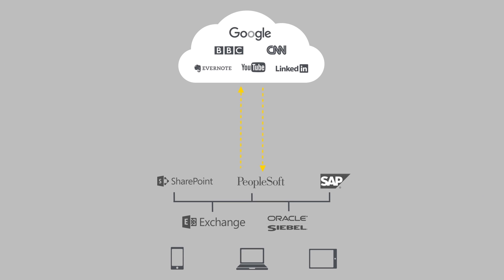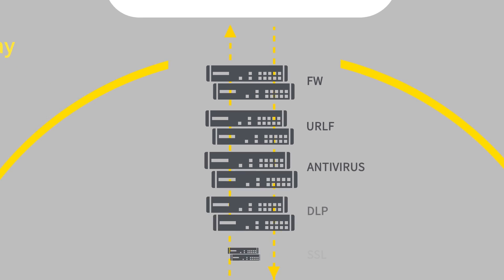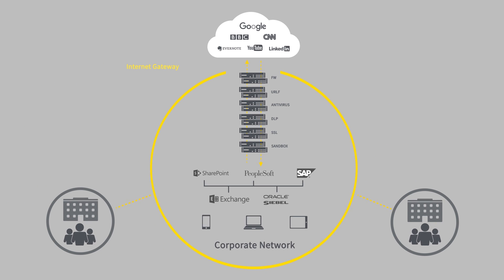As internet traffic increased, you created an outbound gateway to establish a perimeter to protect your network. And as threat complexity increased, you invested in more appliances to keep your network safe. But all those appliances are costly, and backhauling your traffic makes the user experience terrible.